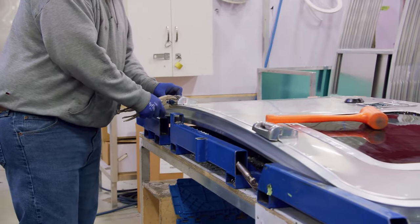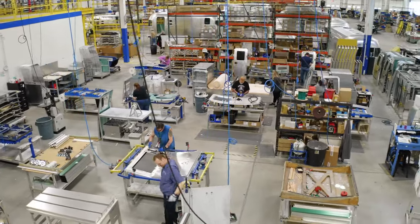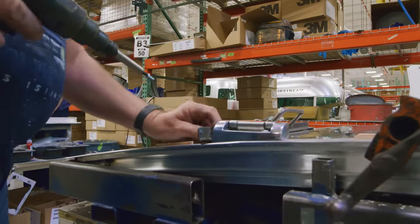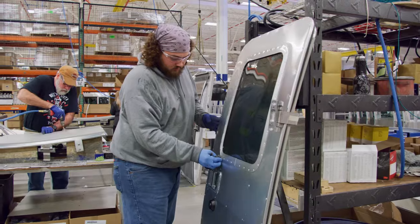The core manufacturing process of the door itself takes almost three hours, with each team member contributing to this complex process that involves riveting, insulating, and equipping each door with a handle and locking mechanism.